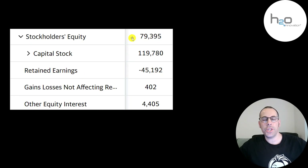This is the equity section of their balance sheet. They have 79 million of equity — they raised 120 million from selling their stock, and they lost 45 million from running their business. Now that they just started getting positive net income, I expect their retained earnings to become positive in a year or two.